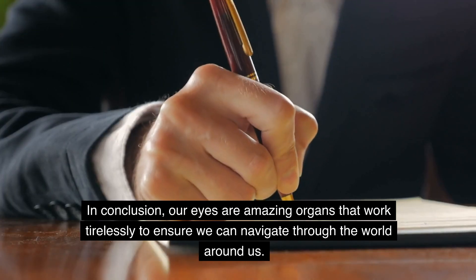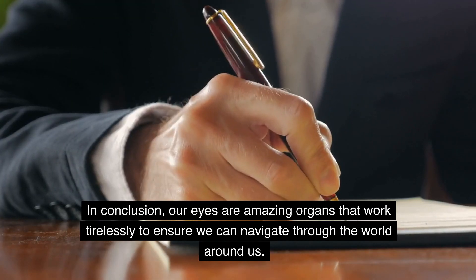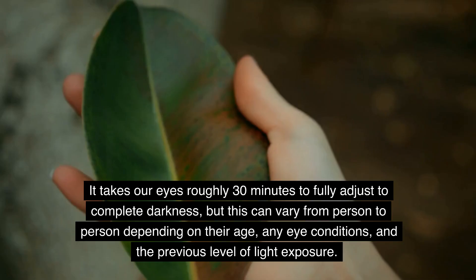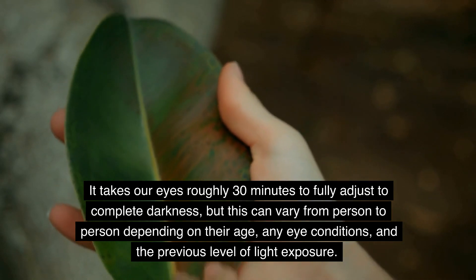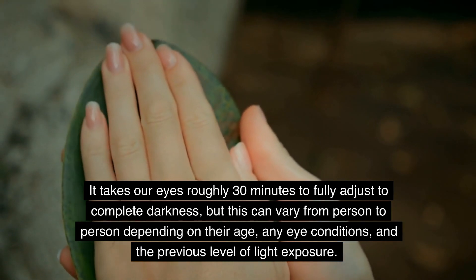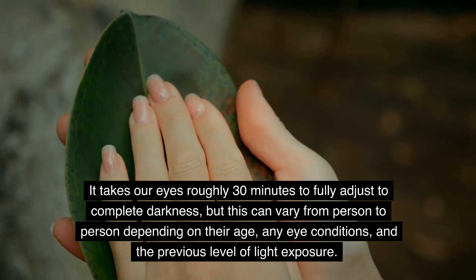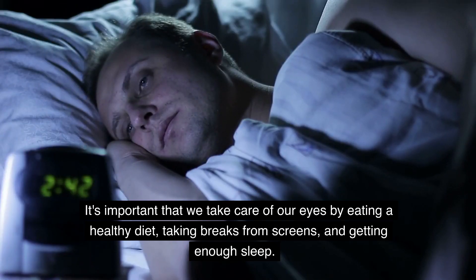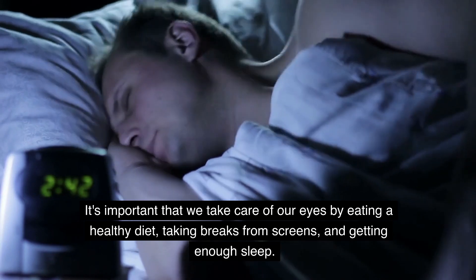In conclusion, our eyes are amazing organs that work tirelessly to ensure we can navigate through the world around us. It takes our eyes roughly 30 minutes to fully adjust to complete darkness, but this can vary from person to person depending on their age, any eye conditions, and the previous level of light exposure. It's important that we take care of our eyes by eating a healthy diet, taking breaks from screens, and getting enough sleep.